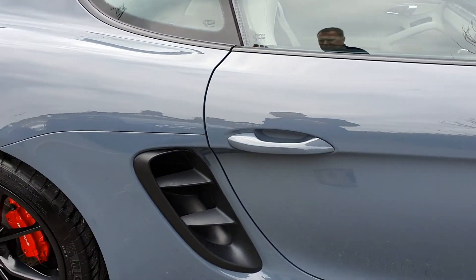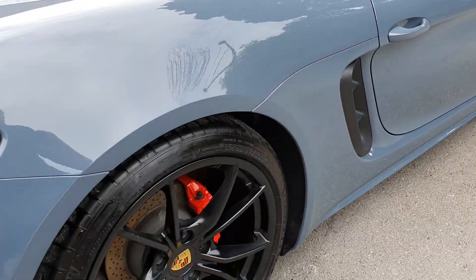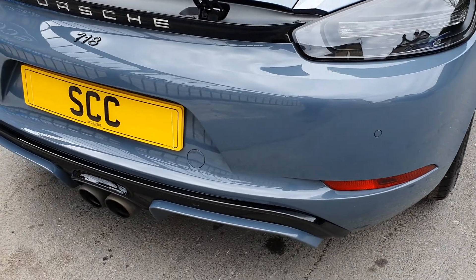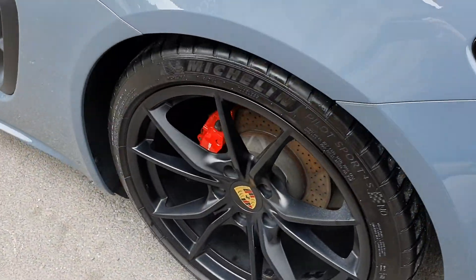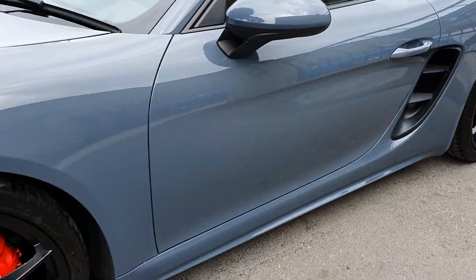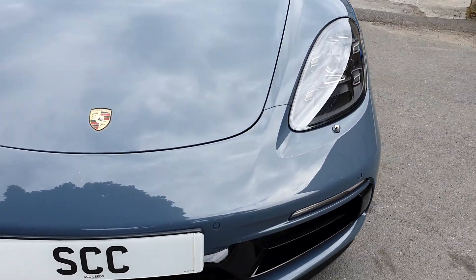Coming along the sides, nice and straight down here. Most of the car has PPF on it, so it is in good order. Twin exit exhaust, deployable spoiler, full set of mats for the vehicle, LED rear lights. Michelin Pilot Supersport tyres. Lovely bit of kit.